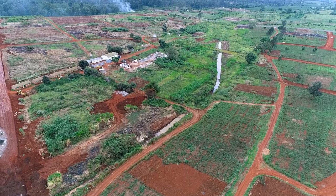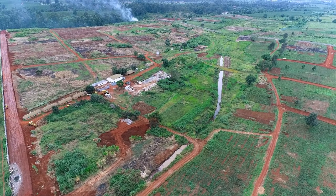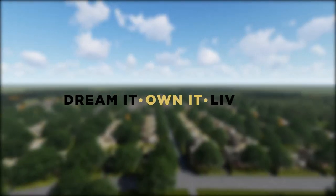We will be doing these weekly updates every other week, so stay tuned — watch in and see how we bring the Zaria village to life. Zaria village: dream it, own it, live it.